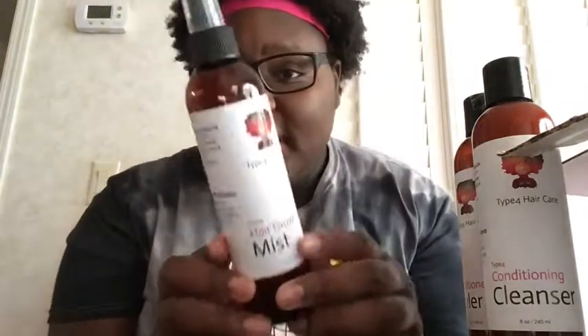Next we have the hair growth mist, and y'all, these products are all lightweight. You can literally see through the bottle and tell that it's lightweight. I'll be giving you an updated review on this. I actually will be trying this out right when this video ends — I'm super excited. I washed my hair last Wednesday, it's Monday, so it's about time for me to wash my hair again.